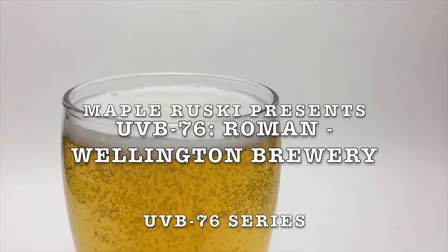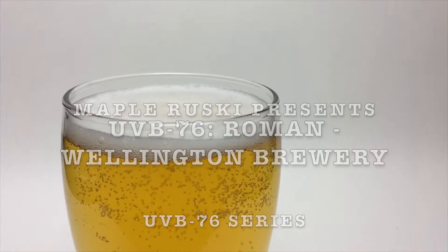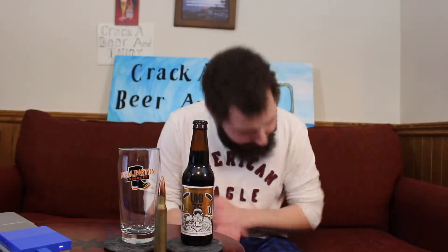That was a little frequency from the UVB 76 radio transmission that was picked up in Finland back in 2002. Today we are starting off with the first beer in this series — Roman. Hello everybody, welcome back to Me Mate Bruski for the Bruski review, and today the beer I have for you is by the Wellington Brewing Company. This is from their UVB 76 series, based off of the very mysterious Russian transmission.